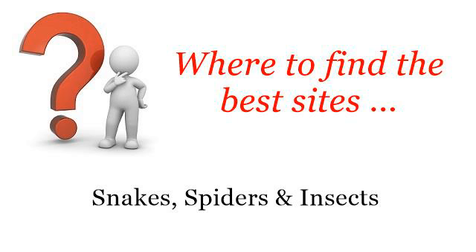Where to find the best sites? Snakes, spiders and insects. Hi! So you want to know more about: Is Glitter Glue harmful to pets? These are the best resources we could find on the web.